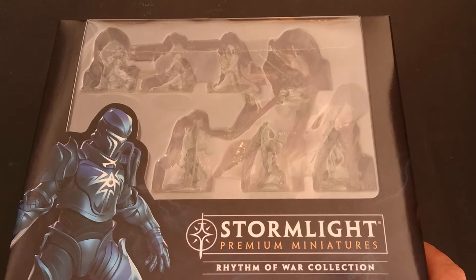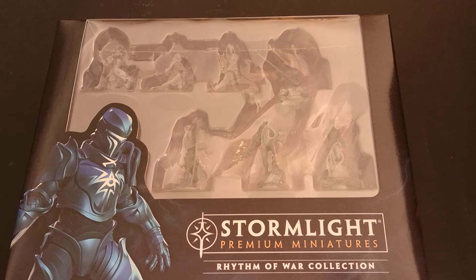Hello and welcome to Mythical Meeples. Today we'll be having a close look at the Stormlight Premium Miniatures, Rhythm of War Collection from Brotherwise Games.